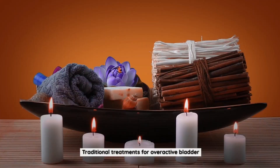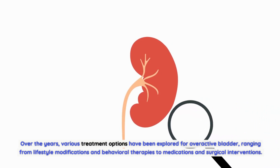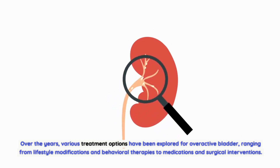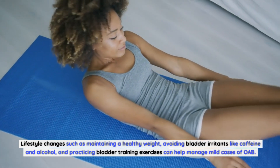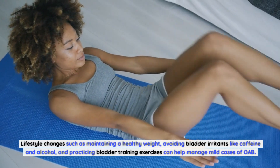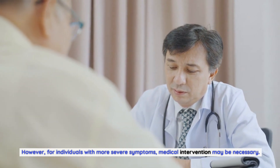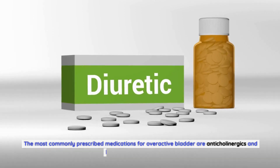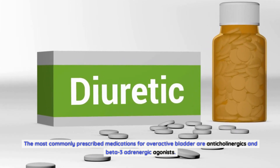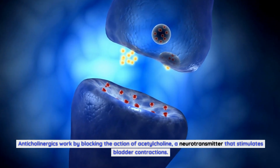Traditional treatments for overactive bladder have ranged from lifestyle modifications and behavioral therapies to medications and surgical interventions. Lifestyle changes such as maintaining a healthy weight, avoiding bladder irritants like caffeine and alcohol, and practicing bladder training exercises can help manage mild cases of OAB. However, for individuals with more severe symptoms, medical intervention may be necessary. The most commonly prescribed medications are anticholinergics and beta-3 adrenergic agonists. Anticholinergics work by blocking the action of acetylcholine, a neurotransmitter that stimulates bladder contractions.